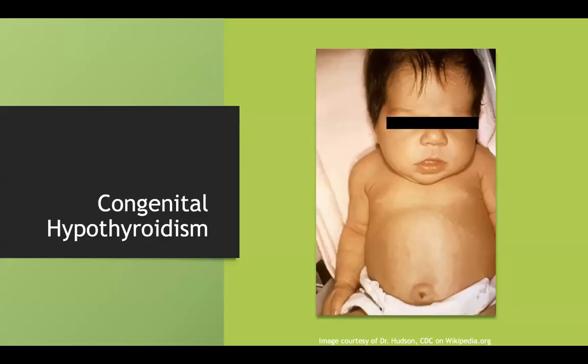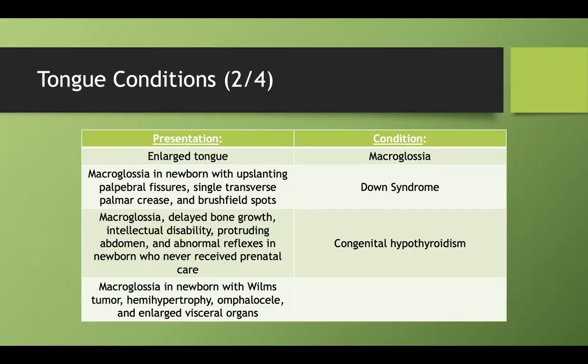Here's a picture of the protruding tongue and protruding abdomen. Macroglossia in a newborn with Wilms tumor, hemihypertrophy (where one arm or leg is larger than the other), omphalocele — where abdominal contents herniate out at birth — and enlarged visceral organs. This is Beckwith-Wiedemann syndrome. I remember 'Wiedemann' by the 'wide' component: wide organs, one wide limb, a wide abdomen causing omphalocele, or a Wilms tumor making the kidneys wider.